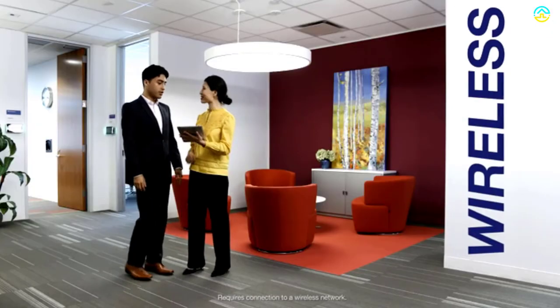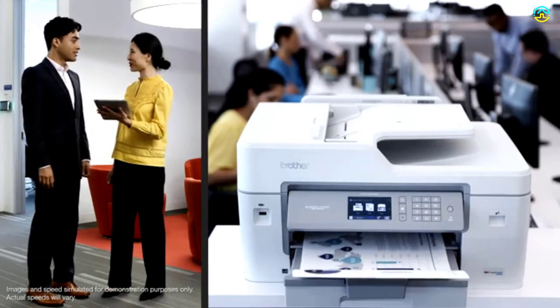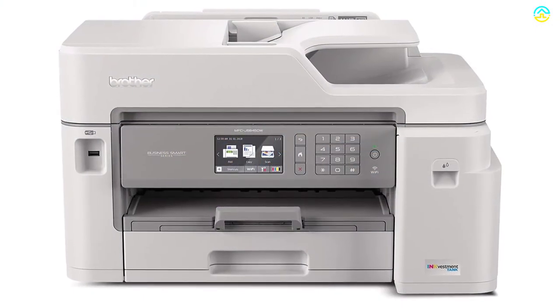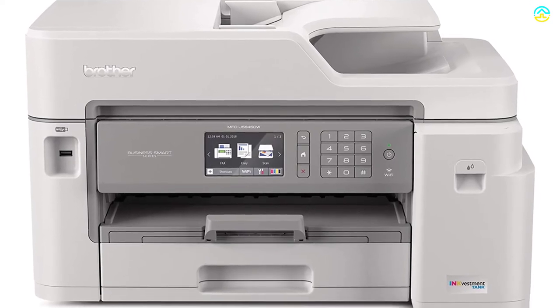You can use the 3.7-inch color touchscreen for hassle-free on-screen navigation. Other notable features of this model include automatic two-sided printing, flexible paper handling, mobile device printing, Wi-Fi Direct, and Ethernet connectivity.